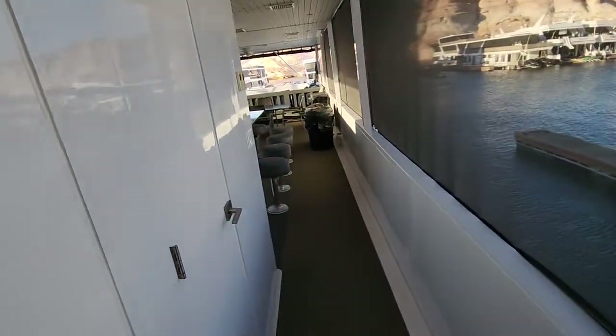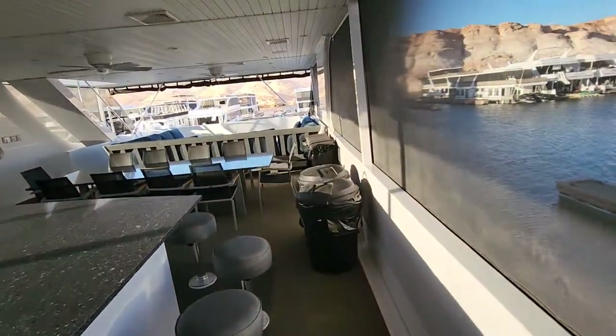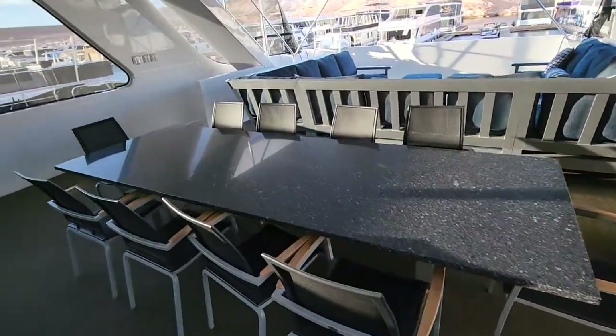There's a separate air conditioner there, and swamp coolers on this deck. I think this table's a little bigger too.